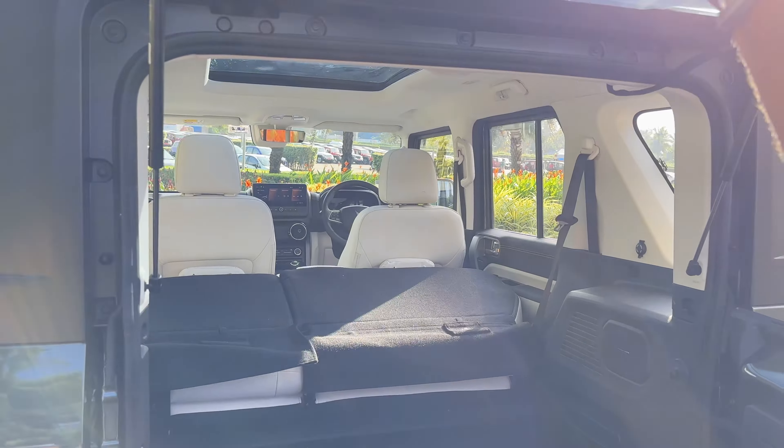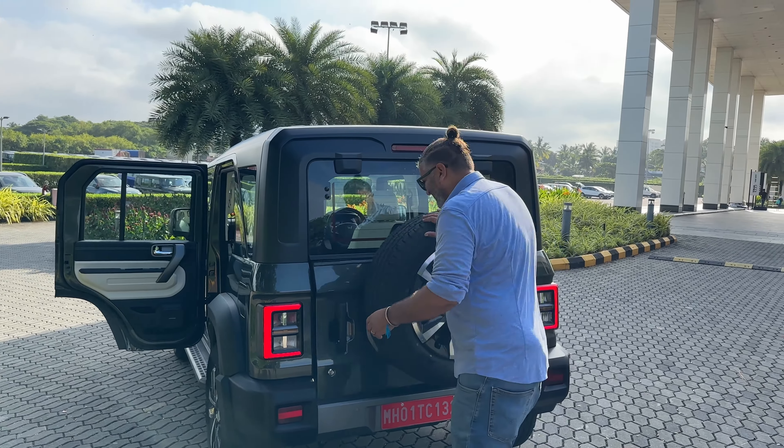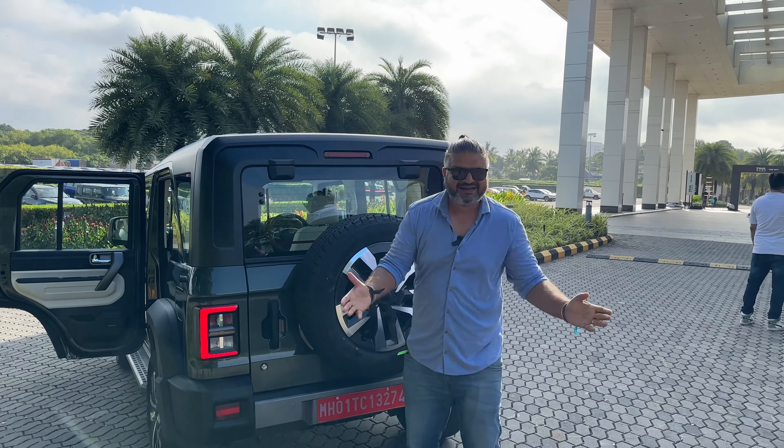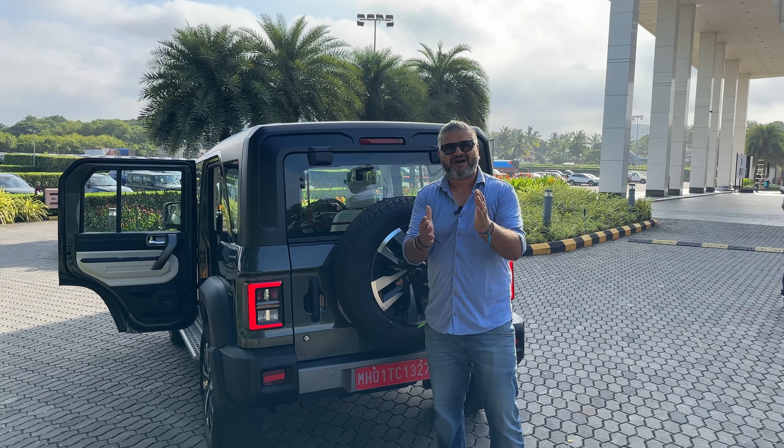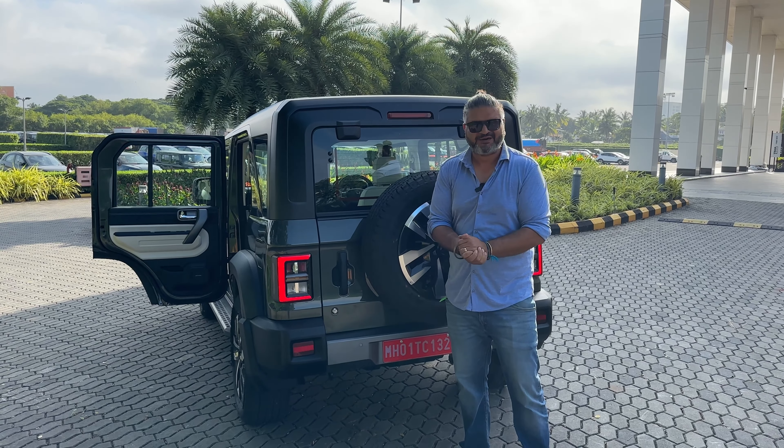Some things remain the same and that's the Mahindra Thar Rocks with a brand new top-spec interior.